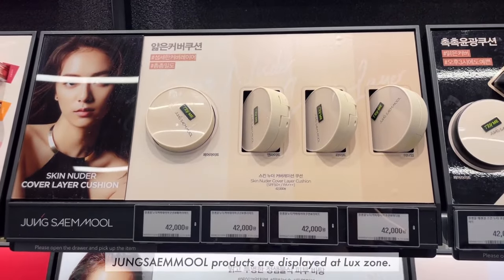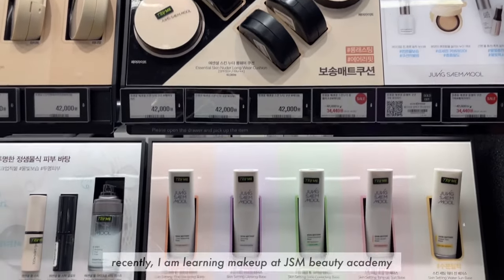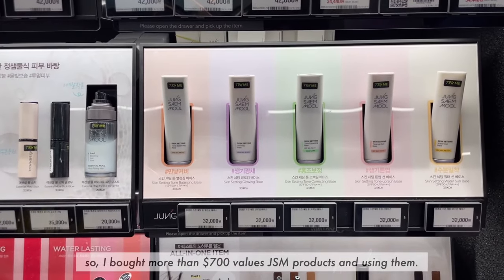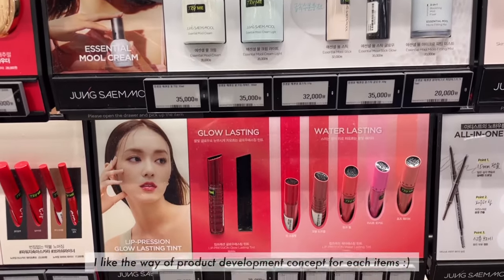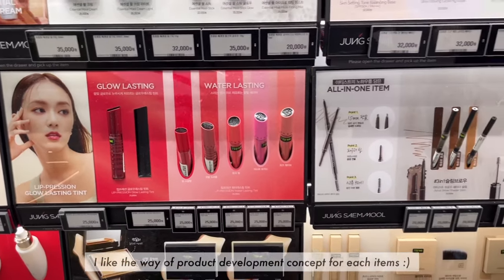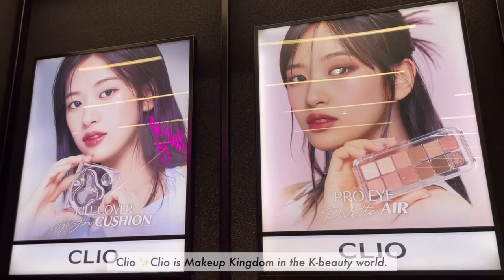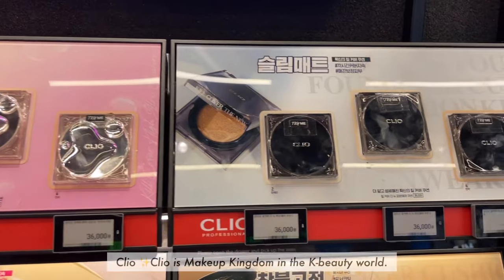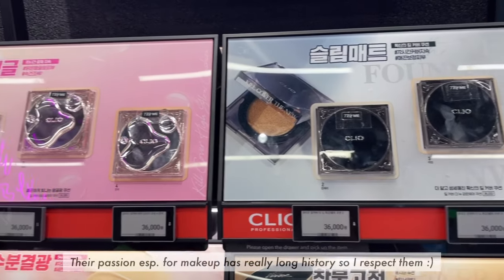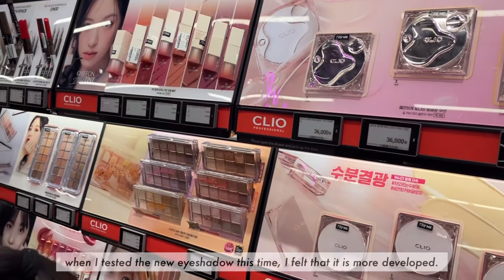Jang Saemul products are displayed at the Luxe Zone. Recently I've been taking makeup classes at the Jang Saemul Beauty Academy, so I bought over 700 US dollars worth of Jang Saemul products and have been using them. I like the product development concept for each item and hope I can review them soon. Clio is the makeup kingdom of the K-beauty world — their passion, especially for makeup, has a really long history, and I respect that.